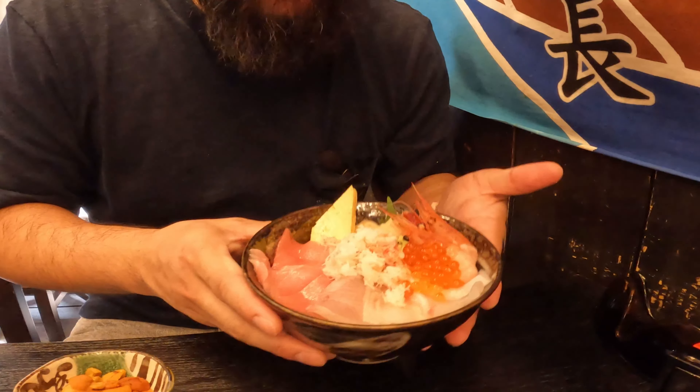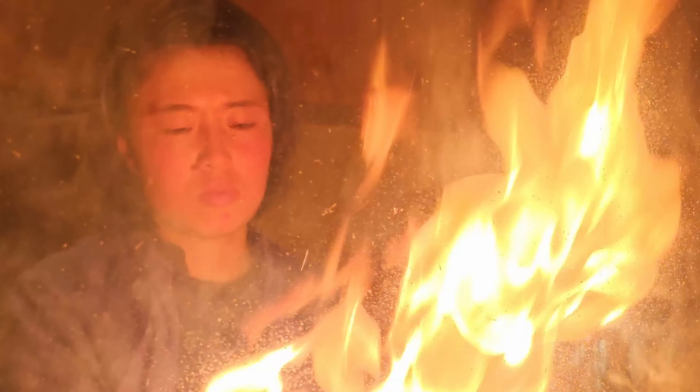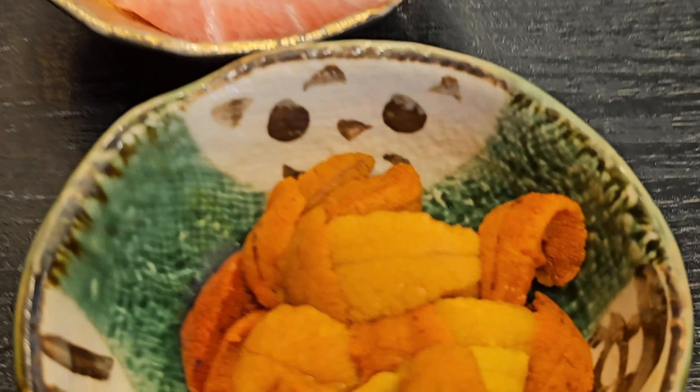Hey, foodie friends, join me at Tsukichiro to kick off our culinary journey from the coolest to the hottest dishes in Japan. First up, let's dive right into the perfect Chirashi don with the finest and freshest sashimi.